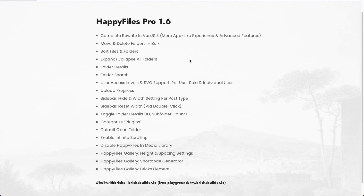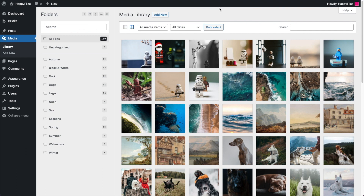Let's jump right into the media library so I can show you how the interface looks. Although this is a complete rewrite, if you're updating from a previous version all of your folders — or how we called them previously, categories — will stay in place and everything is organized in exactly the same way. The interface looks a little bit different, cleaner and nicer. We are now calling our Happy Files categories "folders," which makes the naming convention a bit clearer and less confusing.